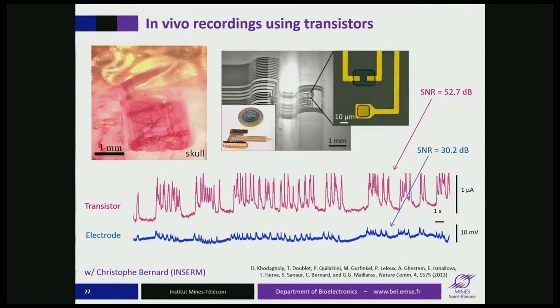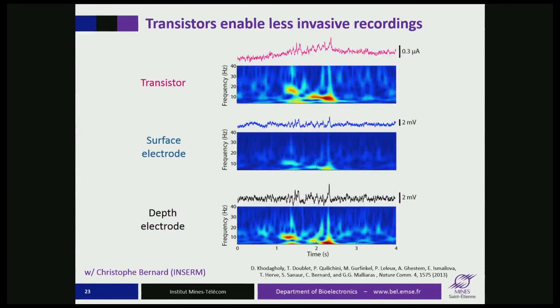Not only can you record with a higher signal-to-noise ratio — collecting the same amount of meaningful data in much shorter time — but you can also look deeper in the brain. Using a transistor and an electrode at the surface of the brain alongside a penetrating depth electrode, and looking at activity from deeper in the brain, the depth electrode can measure this activity very well. A surface electrode cannot get good resolution, but a transistor can, due to the higher signal-to-noise ratio.